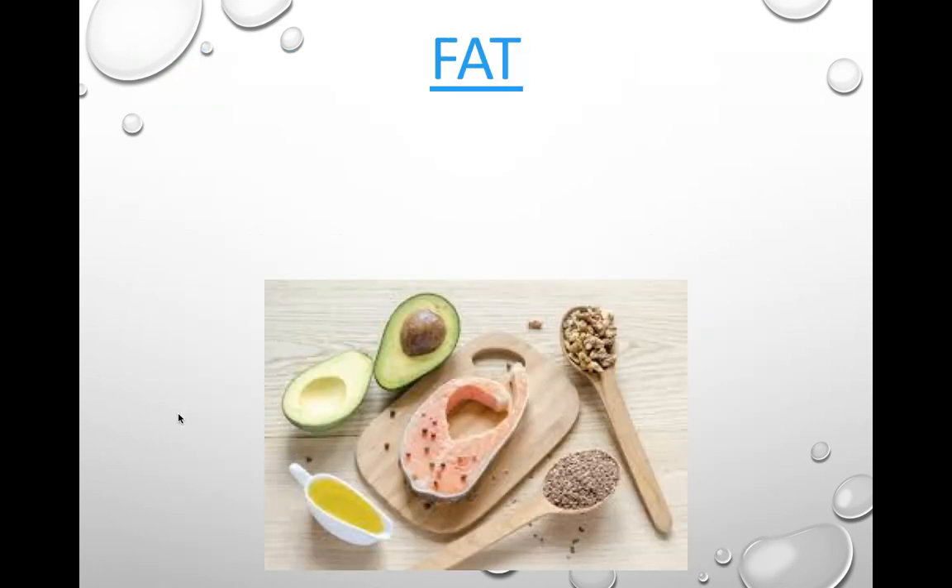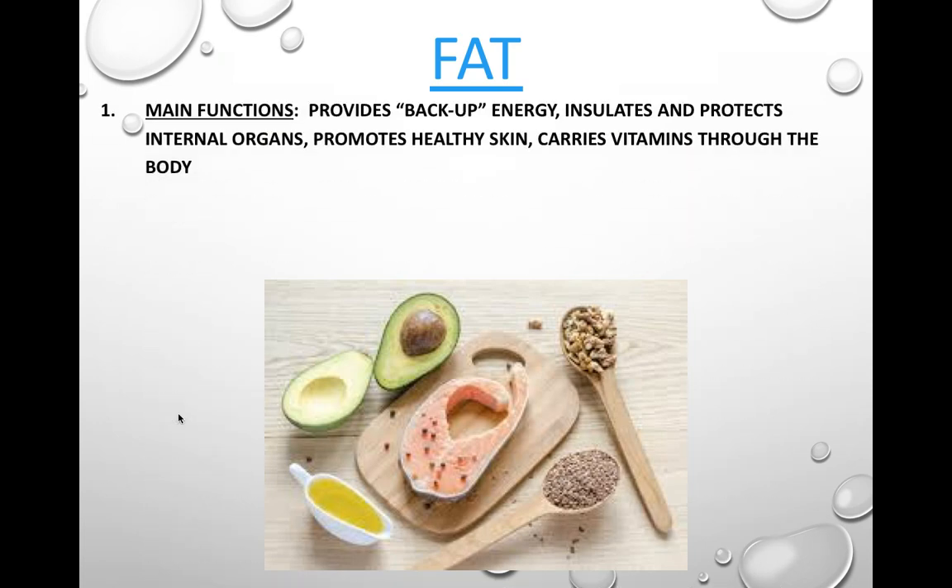Fat is our next essential nutrient. Its main function is to provide backup energy — just like carbohydrates, your body can burn fat for energy. When your body stores fat, it is used to insulate and protect your internal organs, so it is a good idea to have some fat on your body. If you have zero body fat, you have zero protection.